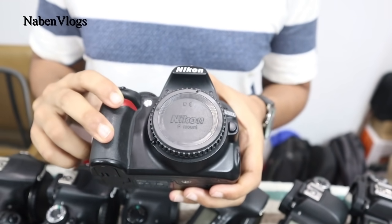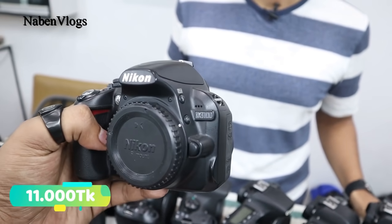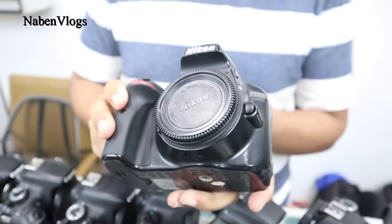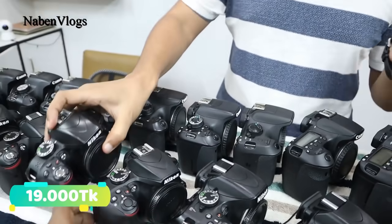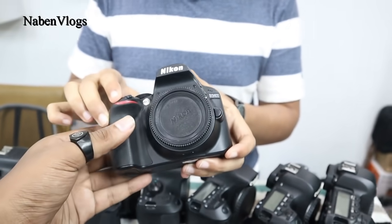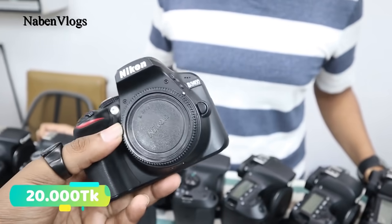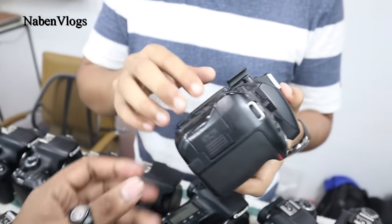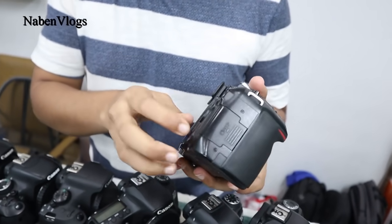This camera is used. This is a Nikon brand — it's a Nikon D3 model. This is 12 megapixels, 21 megapixels. This is Nikon D3 model, 22 megapixels, 29 megapixels. Now we have a Nikon D2 model with a camera and Bluetooth. The price is 200,000.